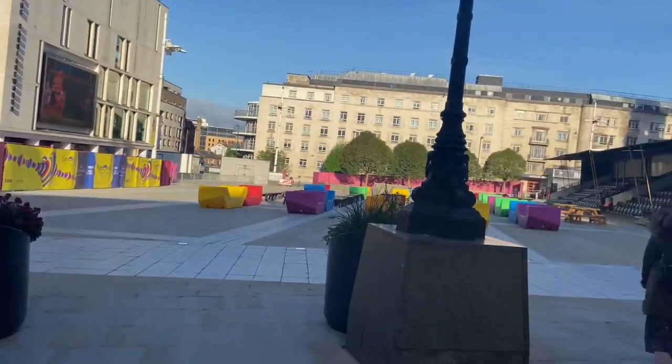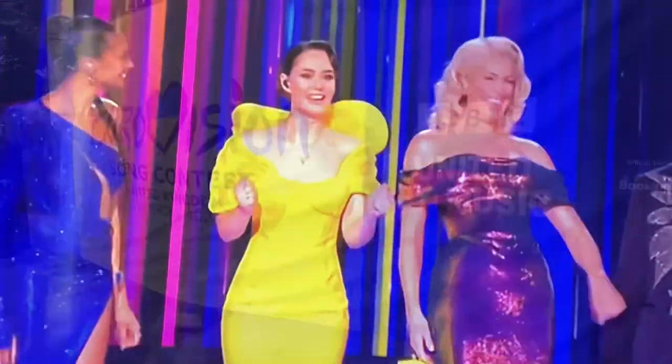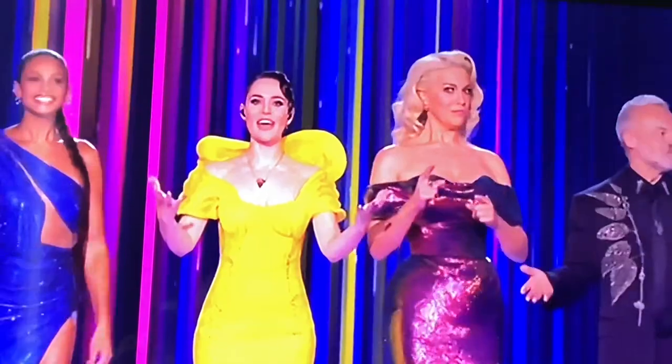Eurovision final today — I cannot wait to watch it! It's hosted here in the UK in Liverpool, absolutely love it. The honor of opening the grand final goes to Austria.